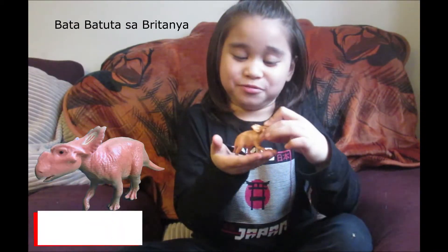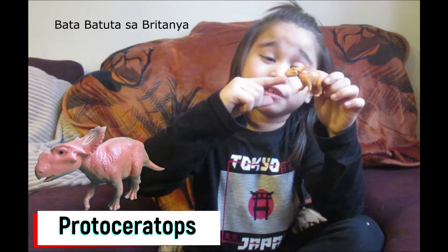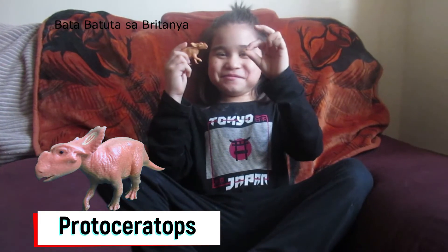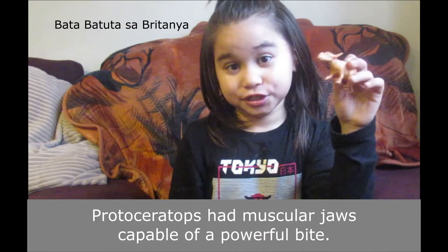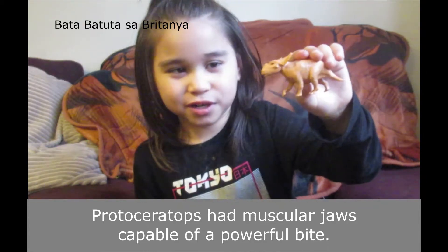First we're talking about Protoceratops. Protoceratops had a beak that was very sharp that can snap on your finger very hard. And as you can see it has a beak. So don't build a time machine to go back into the Protoceratops time period or they'll be very deadly to you.